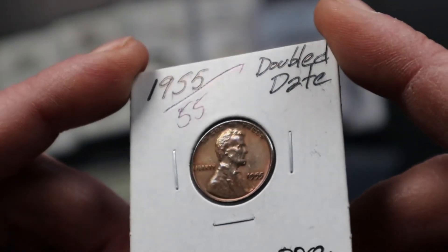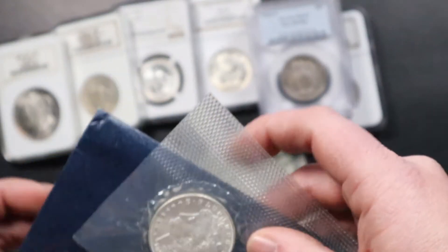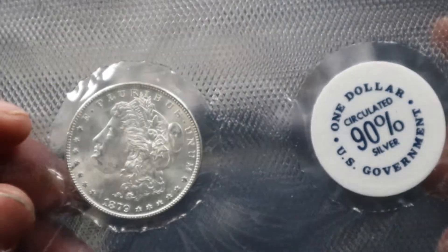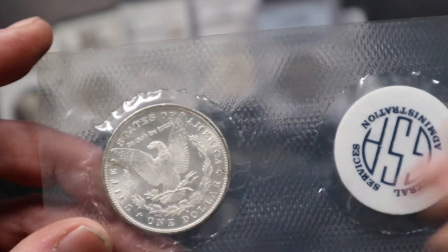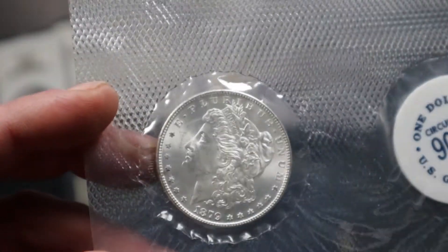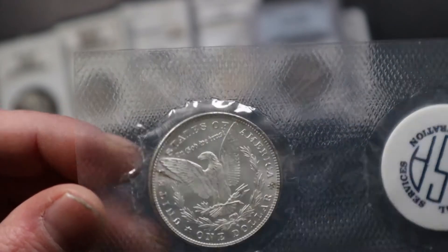Anytime I get them I end up keeping them because they're so nice, but this one I might end up putting on our website for a collector to enjoy. We also have a 1879-S blue pack Morgan dollar from GSA. This Morgan dollar is in very very nice condition — the back has hardly any marks and just a couple of toning spots. I'd probably send this to NGC and see what kind of grade we get back.